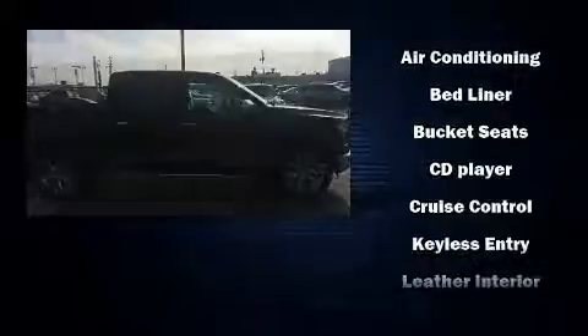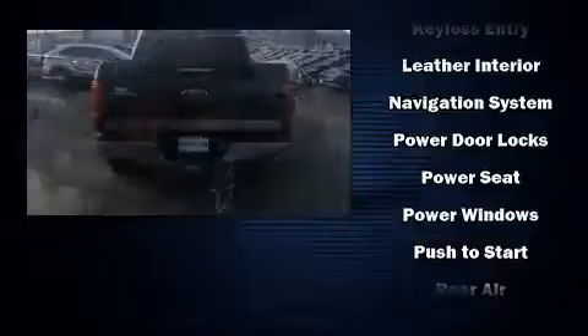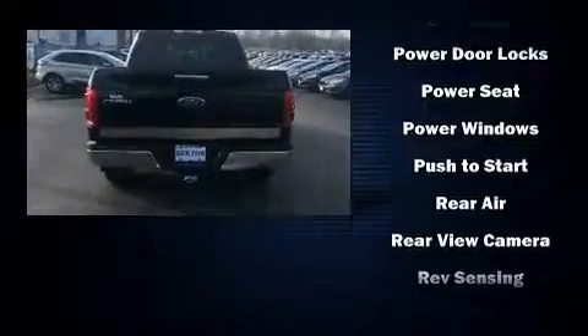Top features include a split folding rear seat, delay off headlights, a tachometer, variably intermittent wipers, a rear step bumper, and much more.